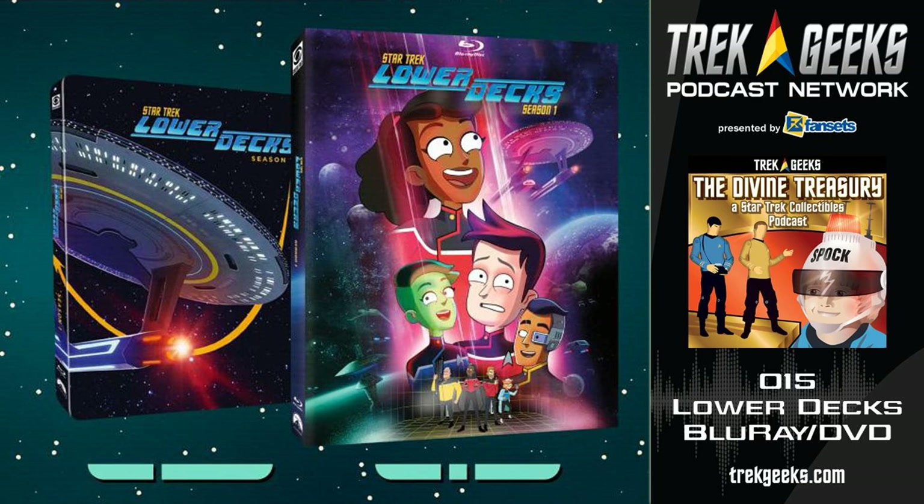Watching these special features and clips, I have to say Mike McMahon — I really enjoy listening to him talk about the show. He genuinely loves it, he genuinely loves Star Trek, and he really loves what he's created. He just exuded that excitement while watching these special features, and I really love that piece.